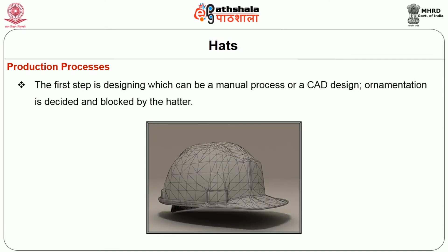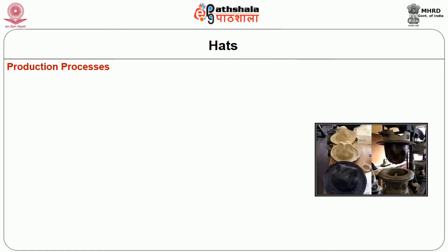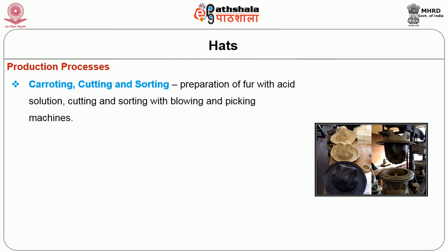The production process begins with designing, which can be a manual process or a CAD design; ornamentation is decided and blocked by the hatter. Manufacturing process consists of the following: carroting, cutting and sorting, which is the preparation of fur with acid solution, cutting and sorting using blowing and picking machines.